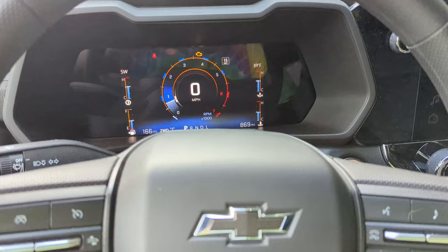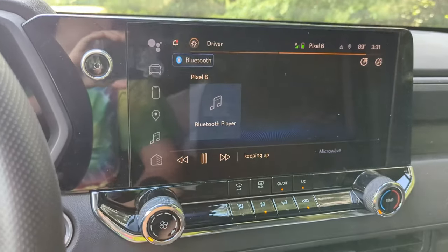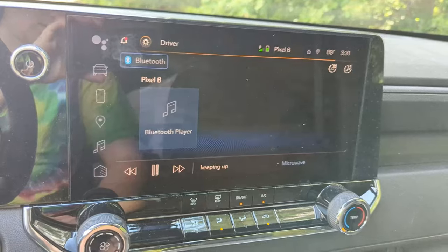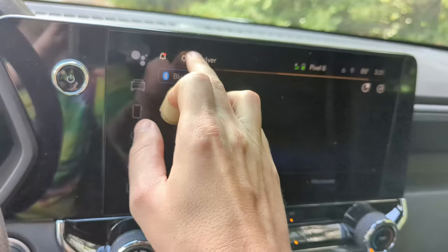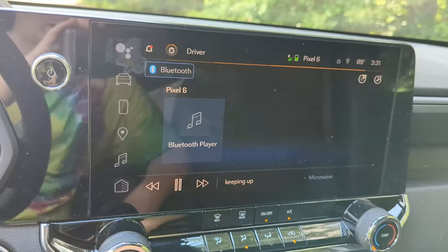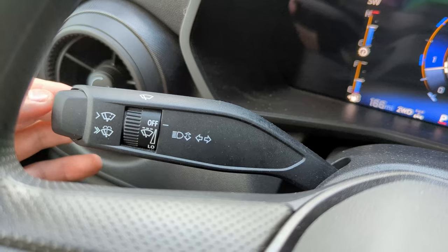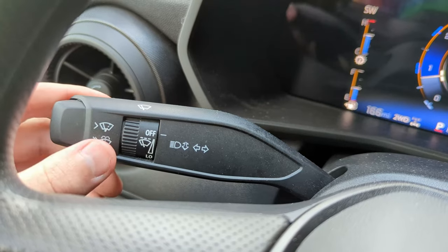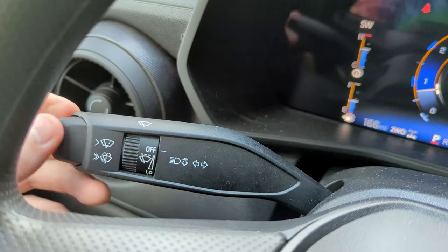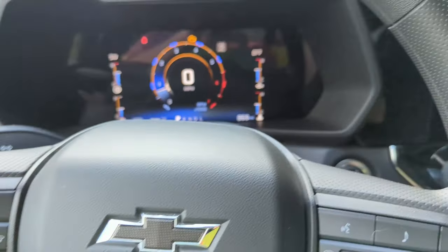Another reason to steer clear of the 2023 Colorado, specifically the Trail Boss — if you're old school, stay away. There's a lot of new tech in this truck. The infotainment screen is where you turn your headlights on and off using a button on screen, and mine is not working right now. There is no physical button to turn your headlights on and off. On the steering column, all you get is windshield wipers and the turn signal. If you like physical buttons for everything, stay away.